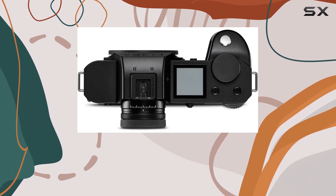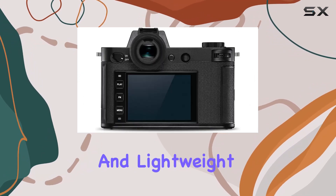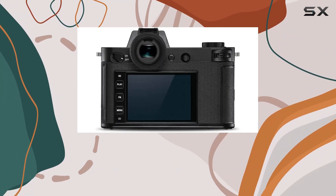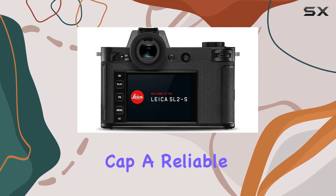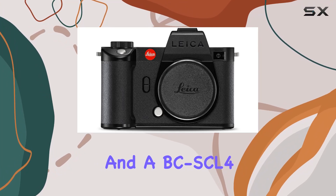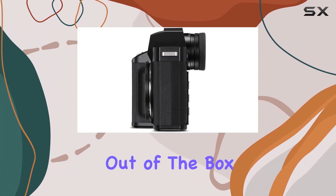The minimalistic design of the camera is complemented by its mirrorless form factor, offering a compact and lightweight solution without compromising on performance. The SL2-S comes complete with a durable body cap, a reliable BP-SCL4 battery, and a BC-SCL4 charger, making it ready for action right out of the box.